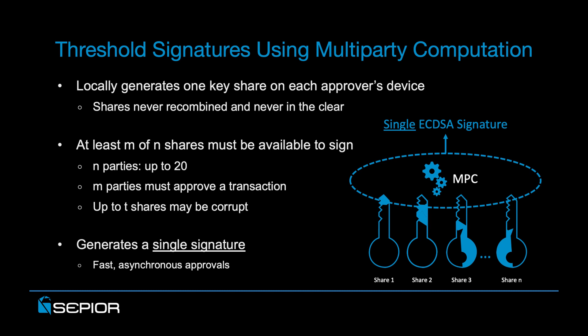As a multi-party approval scheme, at least M of N shares must be available to generate an ECDSA signature. With threshold sig, N can be up to 20 parties, and M can be any value between 1 and 20. Threshold sig also introduces another parameter, where up to T shares may become corrupted and the system will still successfully execute and approve valid transactions. It also provides the ability to regenerate lost key shares and ultimately generate the signature to approve a transaction, even in the presence of a corrupted party. And finally, regardless of the number of parties or the number of actual approvers of a transaction, only a single signature is generated, resulting in the highest on-chain efficiency and ultimately the greatest privacy and overall security.